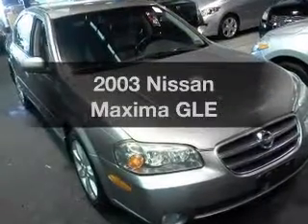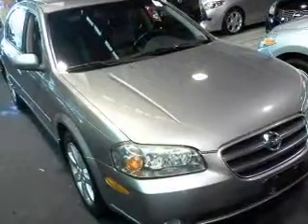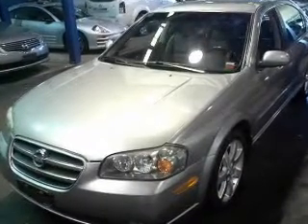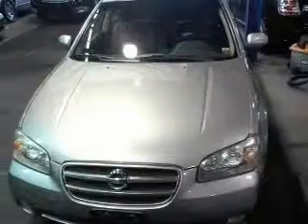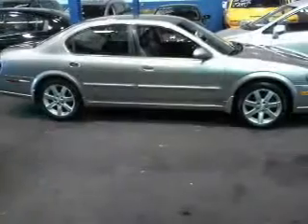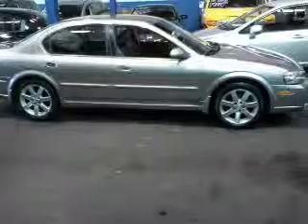Presenting the 2003 Nissan Maxima. If you're looking for an automobile with great attributes, look no further. With a solid six-cylinder engine connected to a smooth shifting automatic transmission, premium wheels give a more luxurious look. Treat yourself to the splendor of a premium sound system.